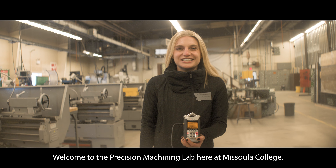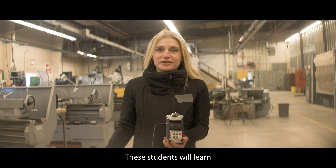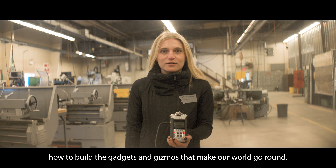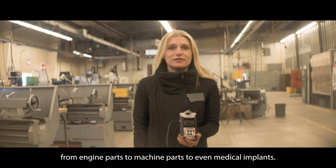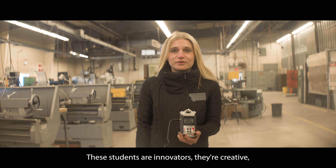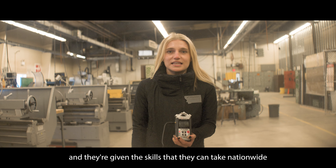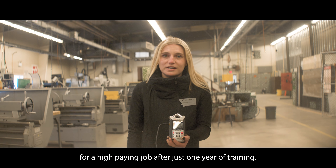Welcome to the Precision Machining Lab here at Missoula College. These students will learn how to build the gadgets and gizmos that make our world go round — from engine parts to machine parts to even medical implants. These students are innovators, they're creative, and they're given the skills that they can take nationwide for a high-paying job after just one year of training.